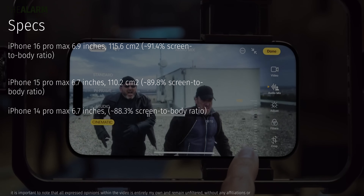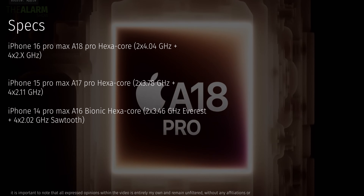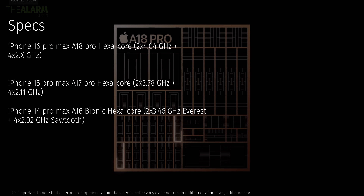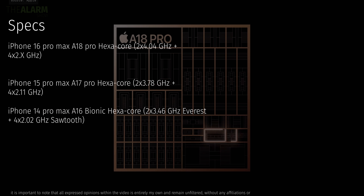The biggest change is in the chipset department. Moving from the A17 Pro — which had some heating issues — the new chip uses a much bigger and better cooling system. It's still a 3nm-based processor like the A17 Pro, and it maintains the same setup of two performance cores and four efficiency cores.